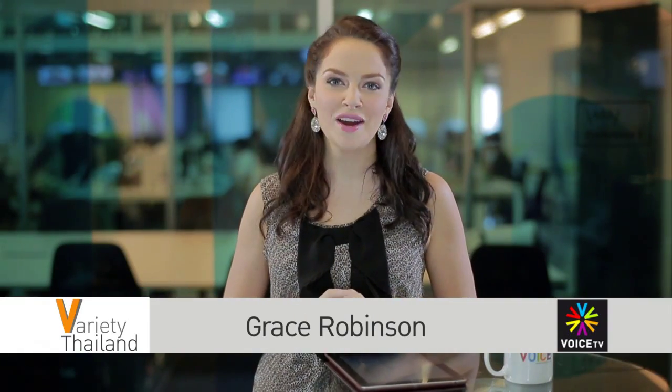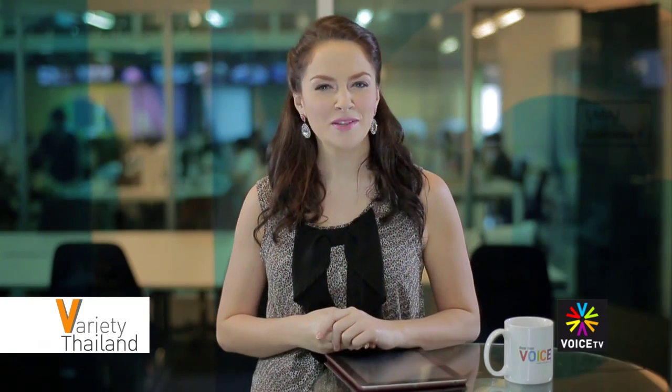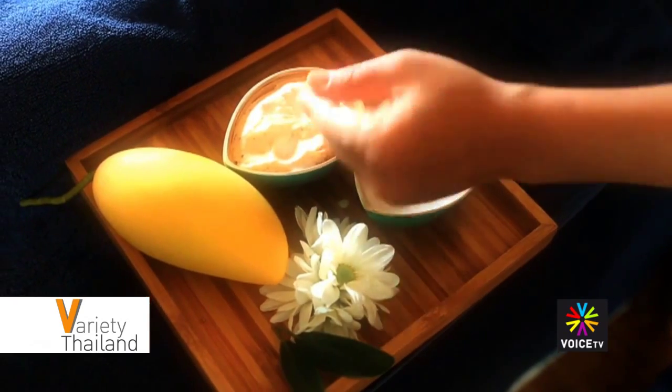Hello and welcome to Variety Thailand with me, Grace Robinson, on Voice TV, giving you an insider's view every time. This week has been quite hard going, and what better way to relax than with a nice spa treatment. This spa treatment is slightly unusual — it uses one of Thailand's most famous desserts: sticky rice and mango.